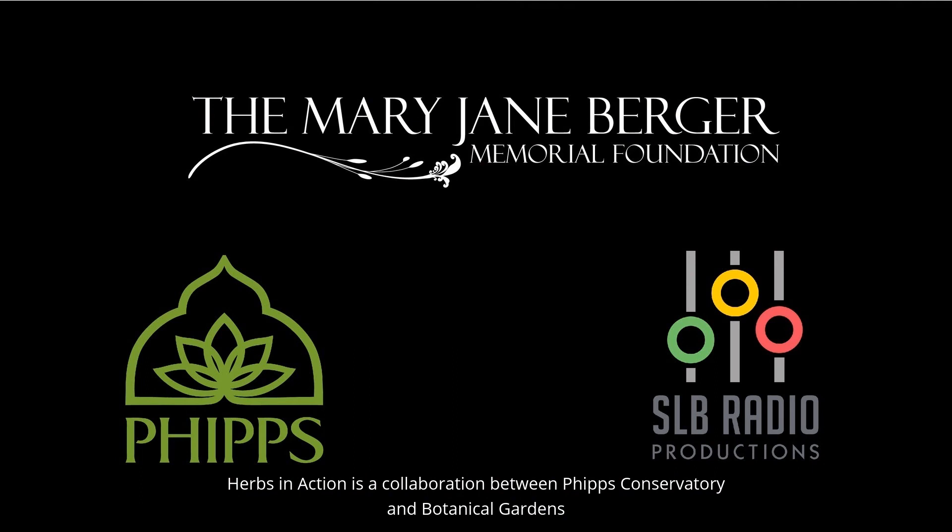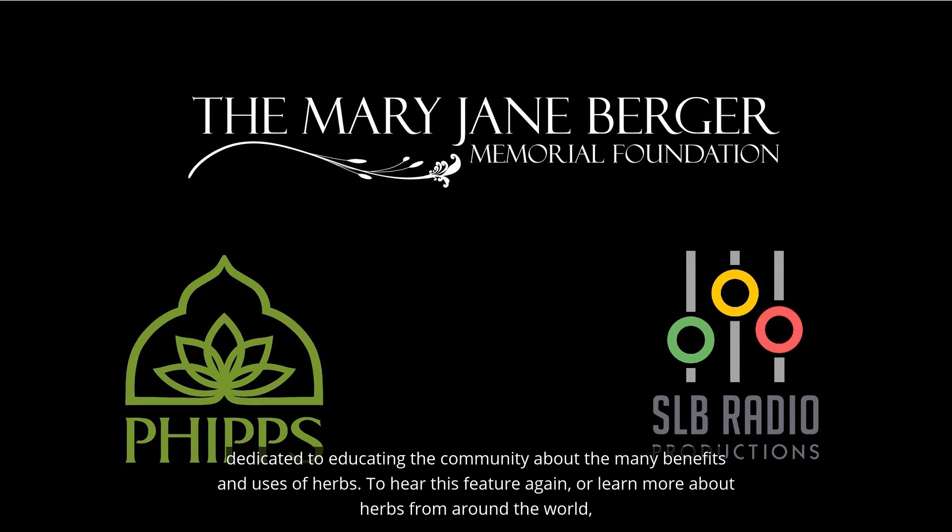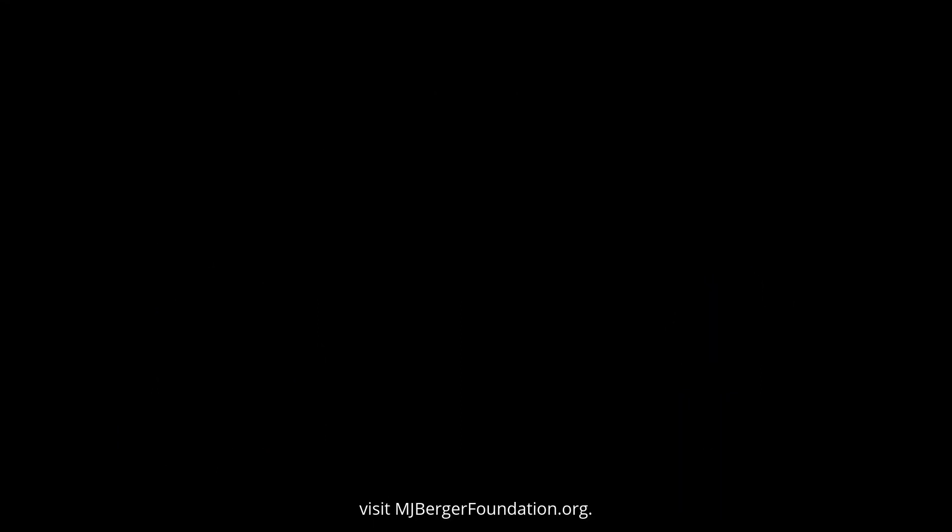Herbs in Action is a collaboration between Phipps Conservatory and Botanical Gardens and the Saturday Light Brigade, and is made possible by the Mary Jane Berger Memorial Foundation, dedicated to educating the community about the many benefits and uses of herbs. To hear this feature again or learn more about herbs from around the world, visit mjbergerfoundation.org.